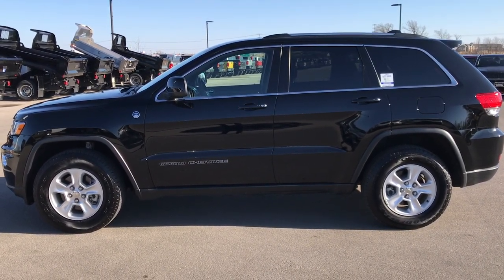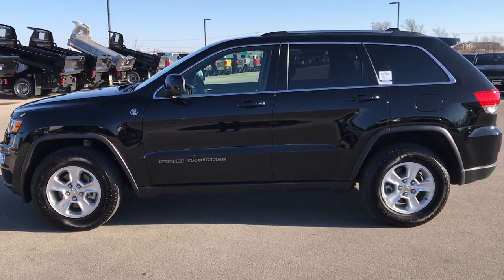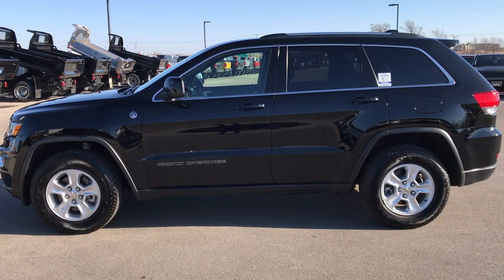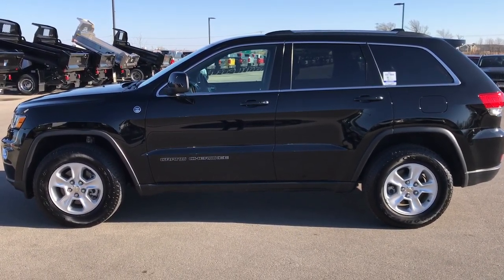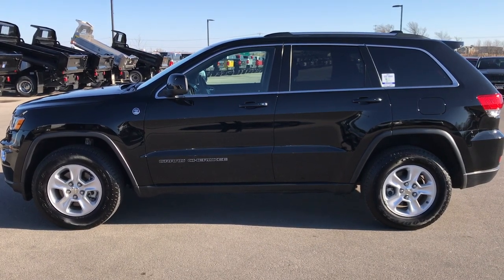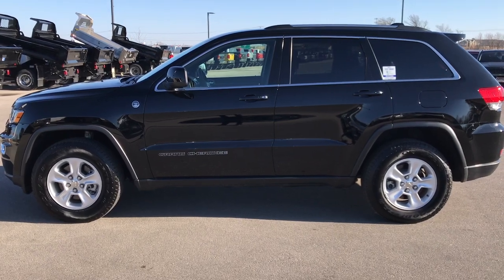In a second you will see a link to subscribe to our YouTube channel on your left, a link to more used inventory videos like this one on your right, and if you haven't been to our website, a link to this vehicle on our website at the bottom. Click those, check us out, and we really look forward to helping you with this super clean 2017 Jeep Grand Cherokee Laredo All Weather Group. Thanks again.